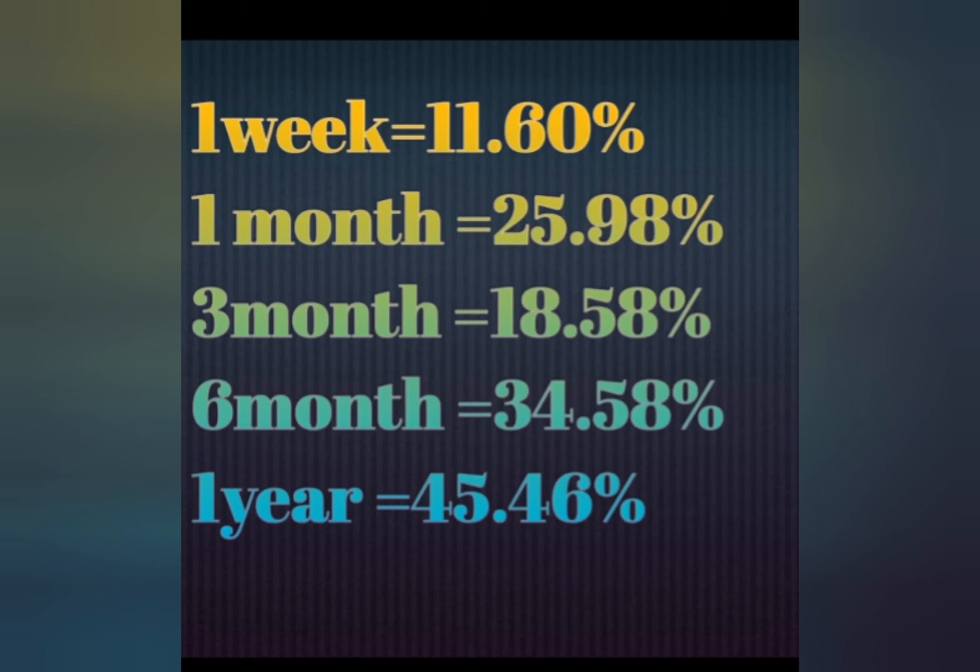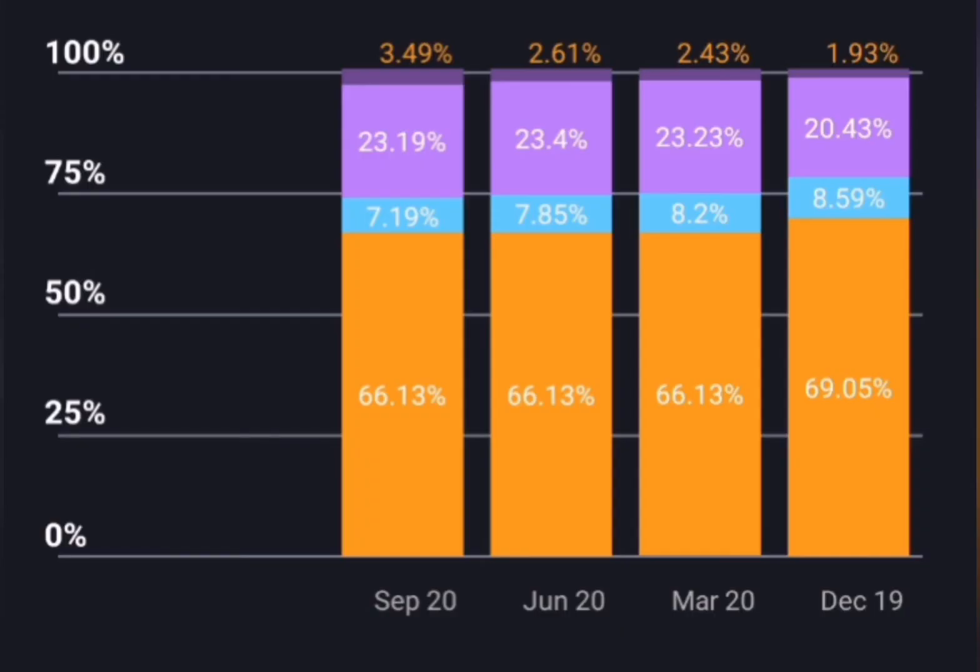Coal India: the promoters are holding. FII has sold. We have domestic investors who have also sold. The stock remains strong for investors. The promoters are holding, the FII is sold, and the stock is focused on long-term value.